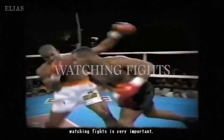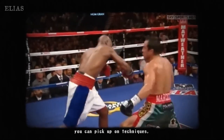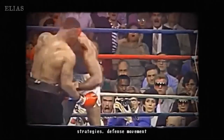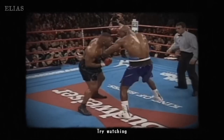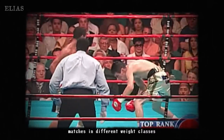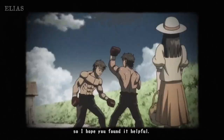Finally, let's talk about the importance of watching professional fights. By analyzing the techniques, strategies, and styles of various fighters, you can learn valuable lessons. This method of study is key to avoiding mistakes and elevating your overall performance. Take notes, get inspired, and integrate what you see into your own training. The ring awaits you.